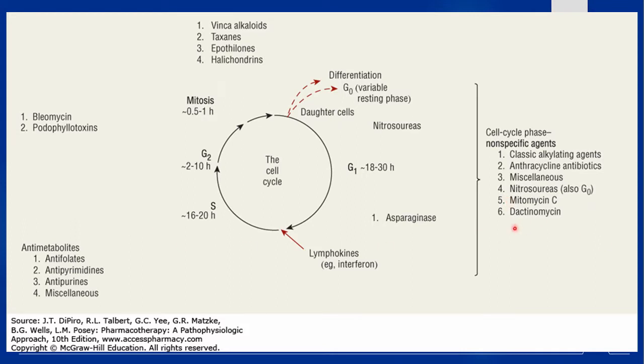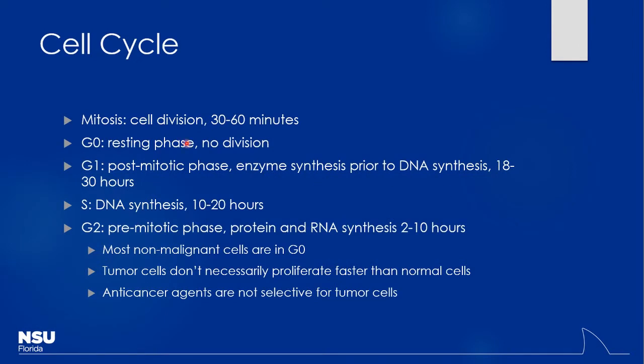We also have cell cycle non-specific drugs that work at any point. These tend to be a little bit harsher in terms of toxicity. When you start talking about things like alkylating agents and anthracyclines, those are typically pretty toxic medications. The G0 resting phase is not where most cancer cells will be — we're really working on either mitosis, G1, S, and G2 phase. Different medications work at different spots, and non-cell cycle-specific drugs can directly attack those cells based on their mechanism of action.